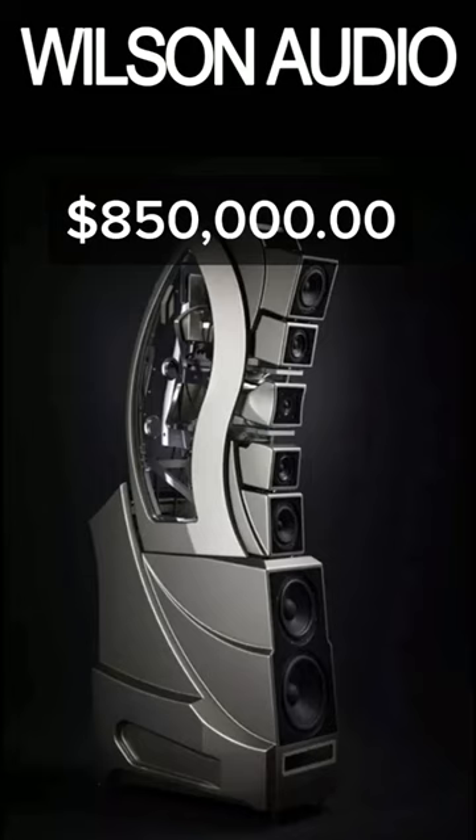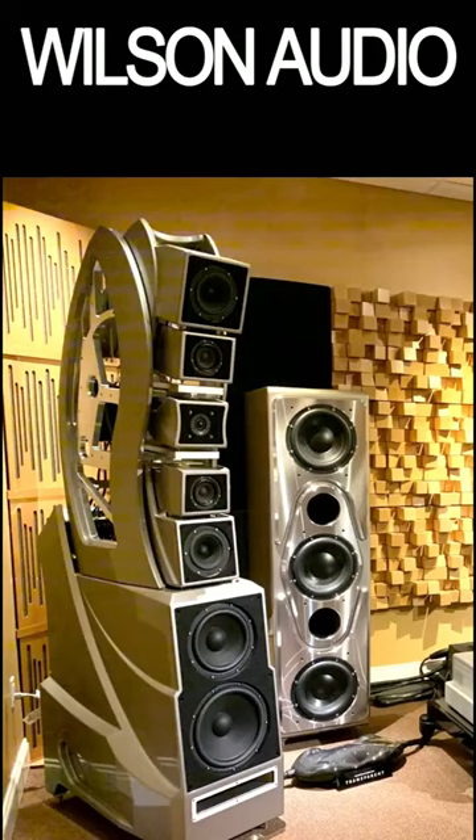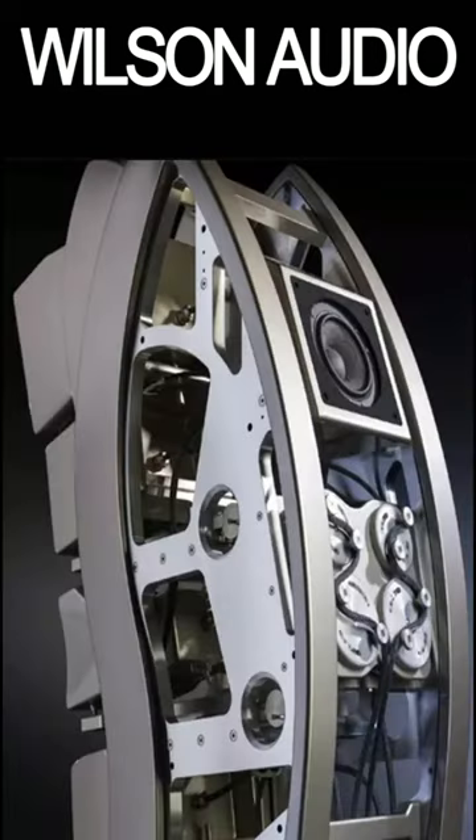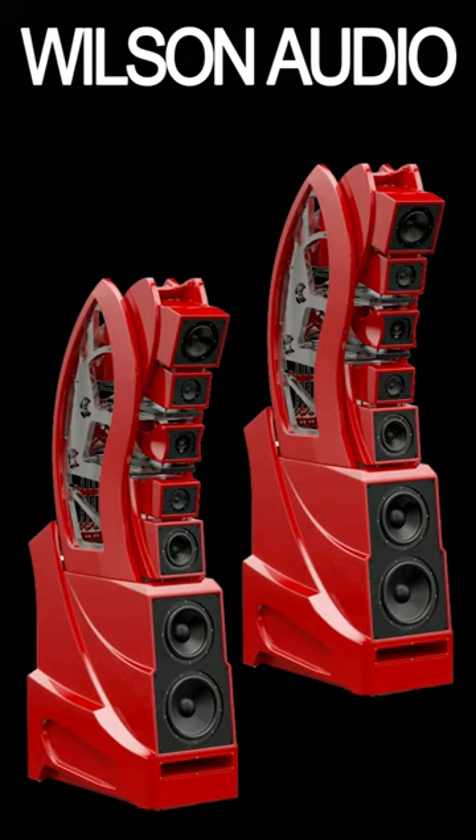$850,000 baby, gets you the Wilson Audio Master Chronosonics. At over 7 feet tall and 900 pounds each, there are 7 drivers per speaker in an adjustable, modular design — meaning each separate driver enclosure can be moved forward or back to time-align it with the listener's ears. 93 dB efficient, 3 ohm impedance, and only 70 pairs are slated to be produced.